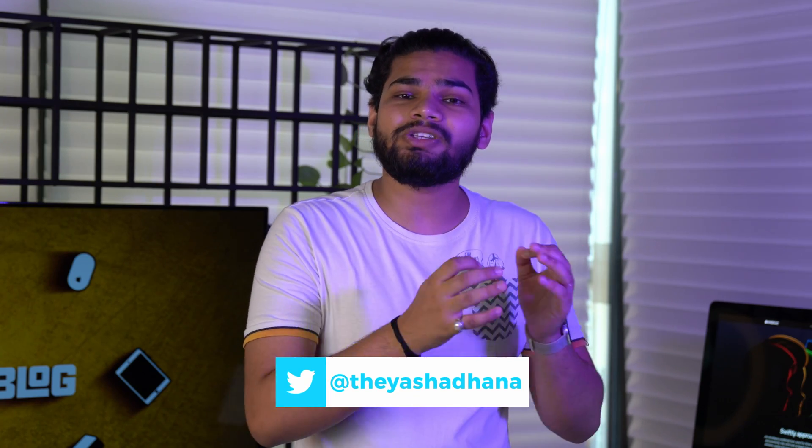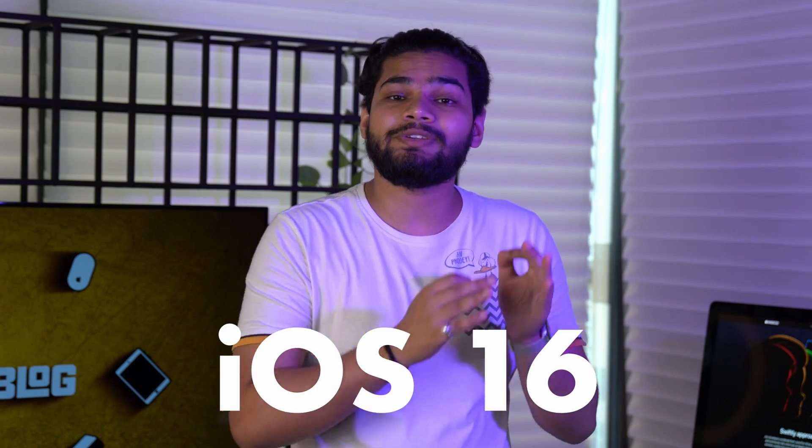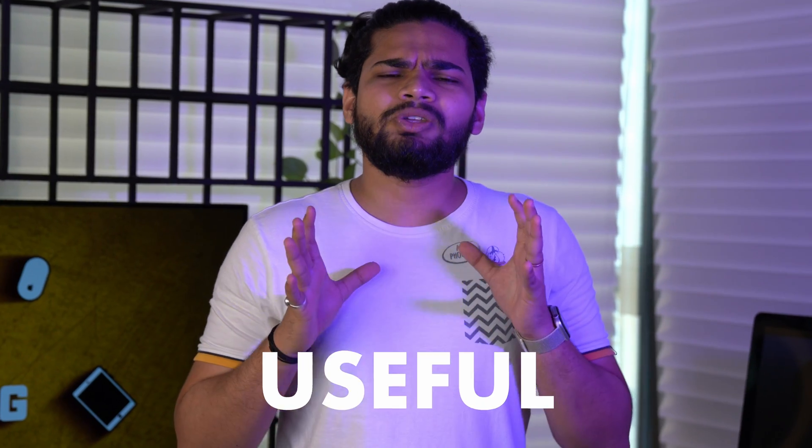Apple has recently talked about some of the official features that we will be seeing in iOS 16 and watchOS 9. They previewed some of the accessibility features that in my opinion look very interesting and will be useful for a lot of users. So let's talk about them.